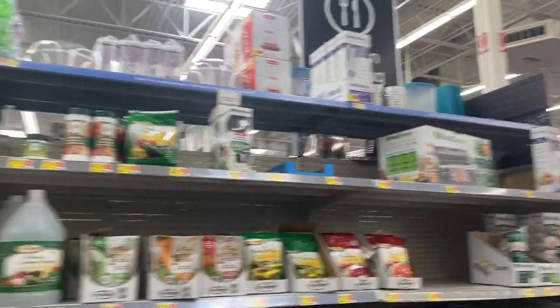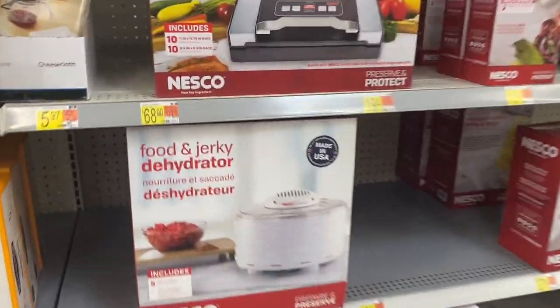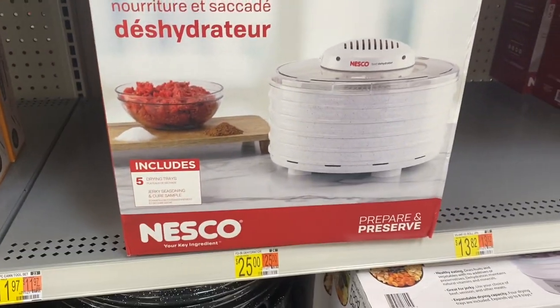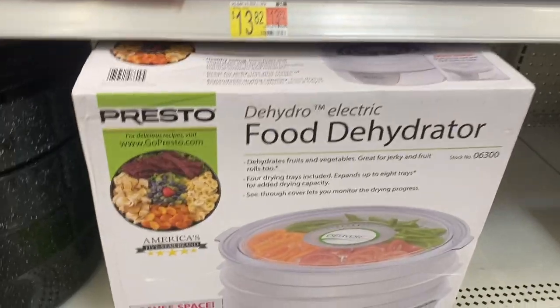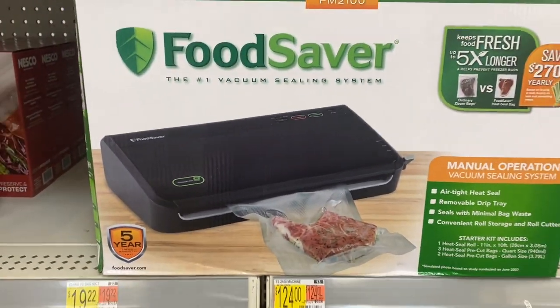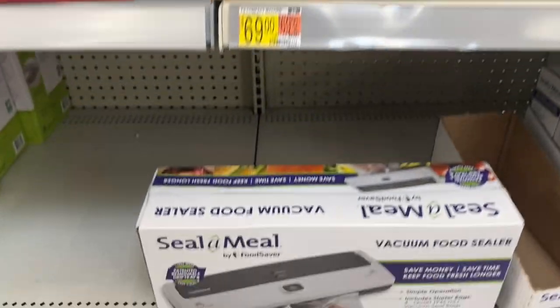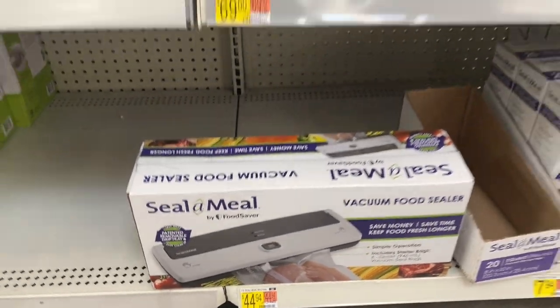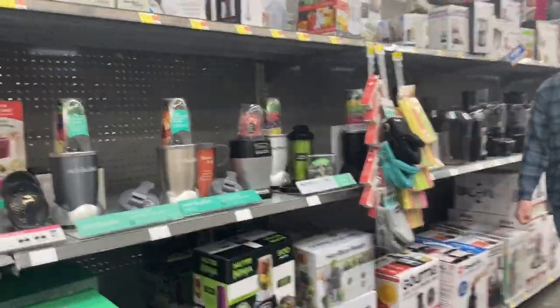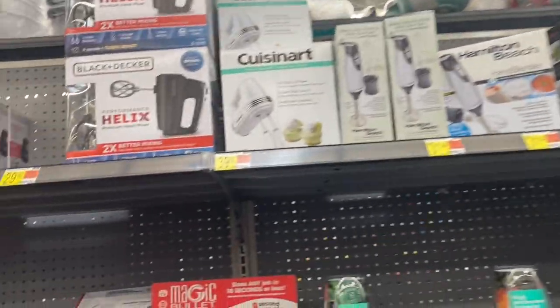I was hoping they had a pressure canner in here, but they have some dehydrators — two different kinds. This one I think is $25, and then they have this one for $439. They also have some different food savers: this one is $124, this one is $69, and then this one is $44 — and they have the bags. I don't want to get a really expensive one because I want to get that stand mixer, so I'm just gonna get this one for $9.